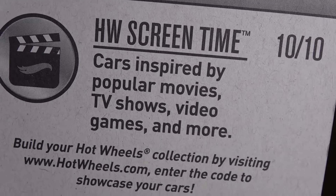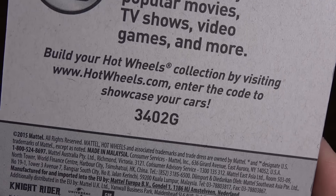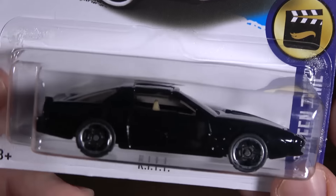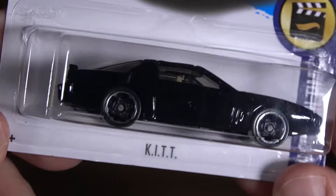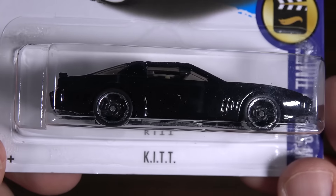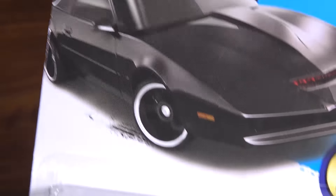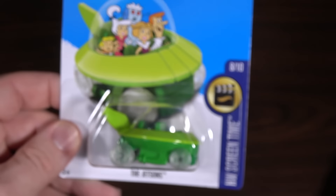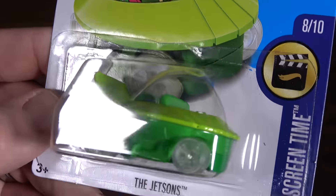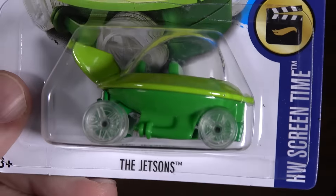This is in the Hot Wheels Screen Time series — cars inspired by TV shows. I've got the A-Team van around here, but never before have I received Kit until now. Kit was sent to the show by Eric in St. Augustine, Florida — I'll get you up there on the map at the end of the video. He also sent a Jetsons vehicle. I love the Jetsons, and it's pretty cool that they have a Jetsons car as well.